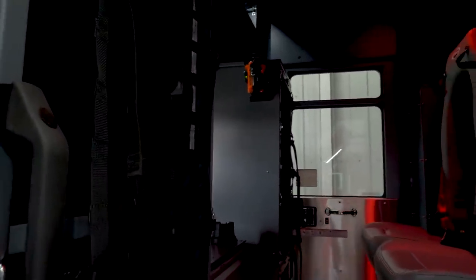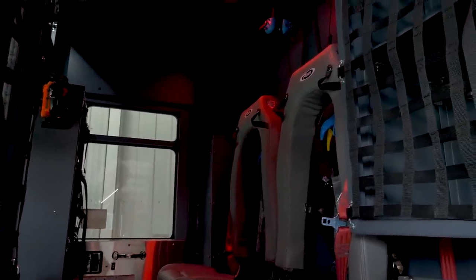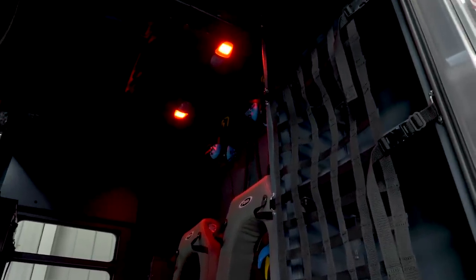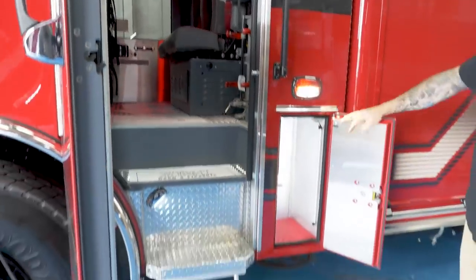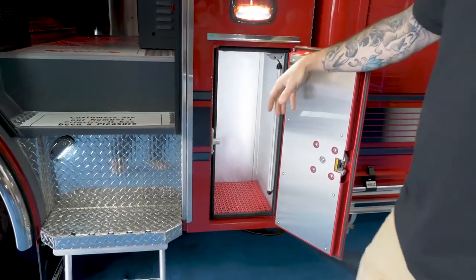We have four members assigned to each platoon and we have four platoons. So we went with two forward-facing SCBA seats for fire response, and gear storage for rescue helmets, fire gear, and so on in here. The driver's air pack is located here on the floor, which is consistent with the rest of our fleet.